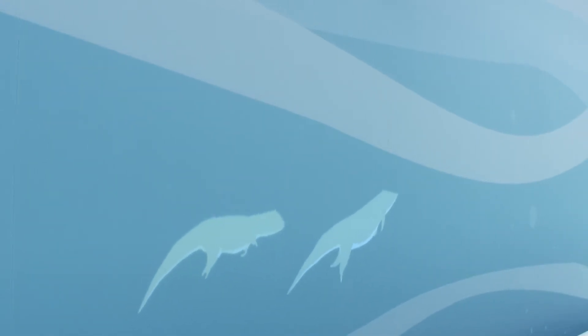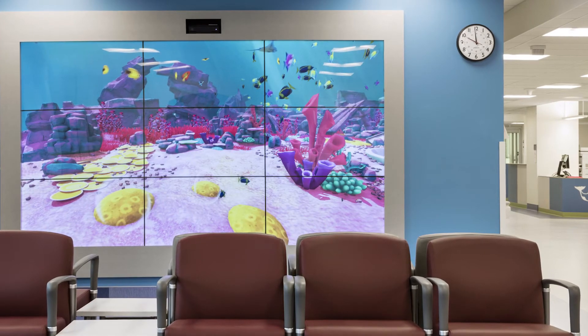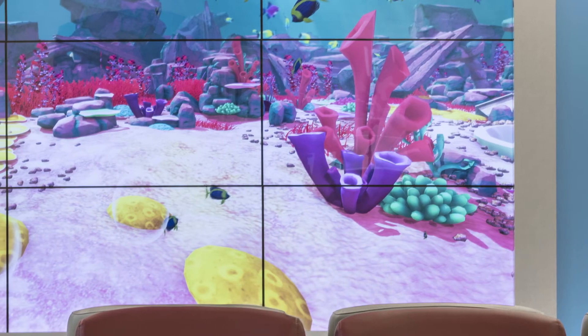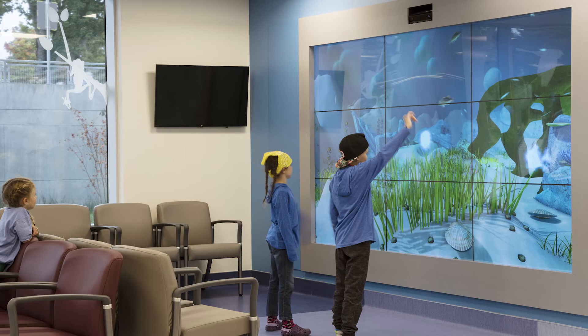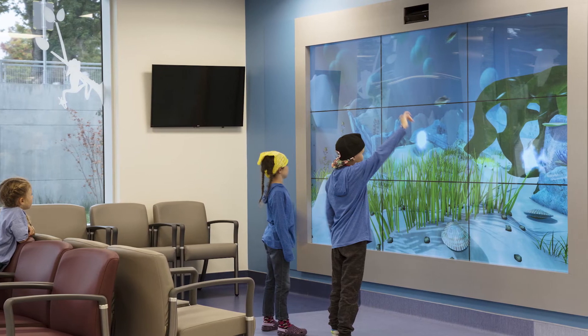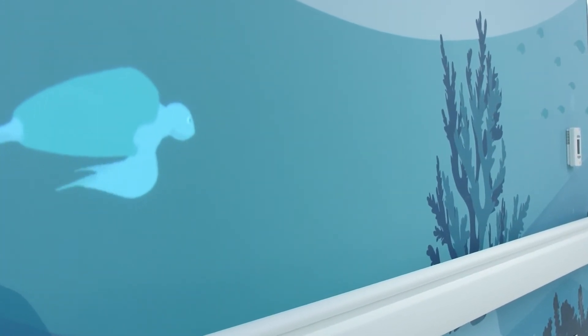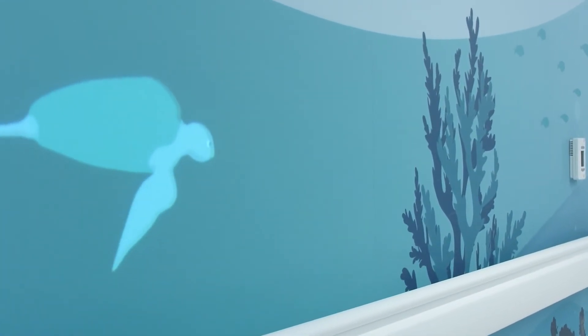The hospital set up two interactive displays. One is a virtual aquarium with three separate marine environments that is installed in the new emergency department waiting room. Patients can learn, move, and interact with the playful digital experience.